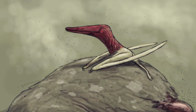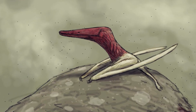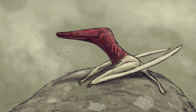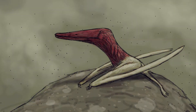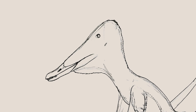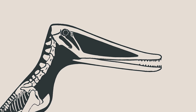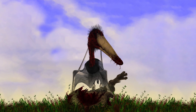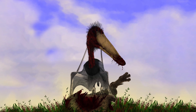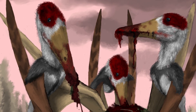The most compelling evidence in support of this scavenging lifestyle can be found by once again looking at Istiodactylus' unusual skull. Its jaw muscles appear to have been quite large, meaning Istiodactylus had a strong bite. However, it had short tooth rows and slender skull bones. These features indicate that Istiodactylus' skull was ill-suited for subduing prey, yet its strong bite would only be necessary if it fed on large animals.